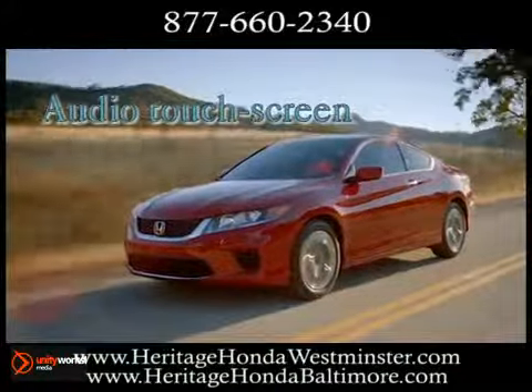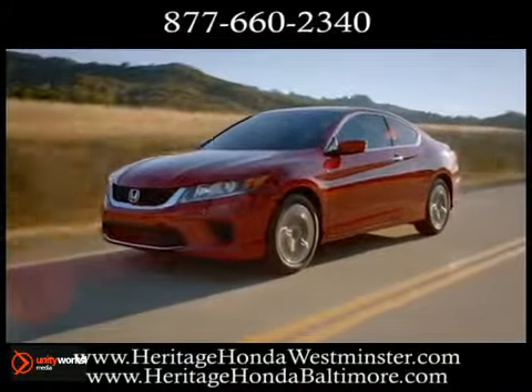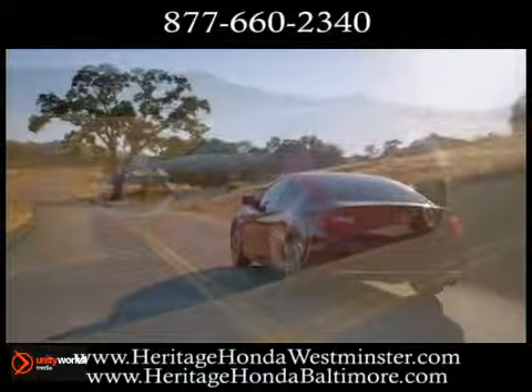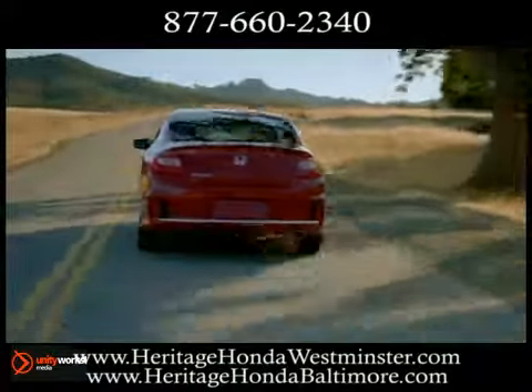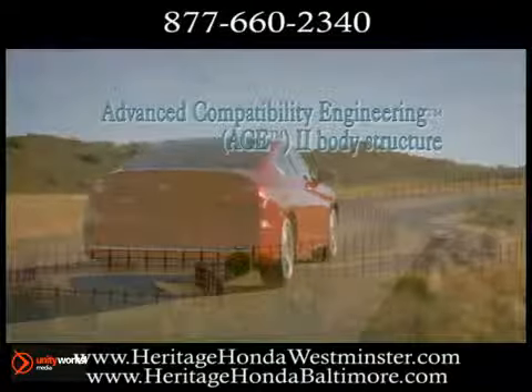The Accord's elegant interior indulges every need of drivers and passengers alike. The all-new Accord is a testament to our continuous work on safety technology. Every Accord features our newest ACE2 body structure, and standard features that are all designed to help protect everyone on the road.